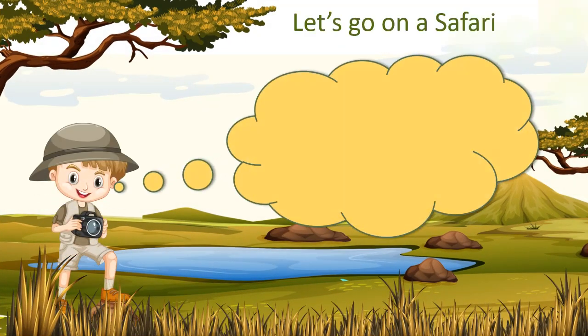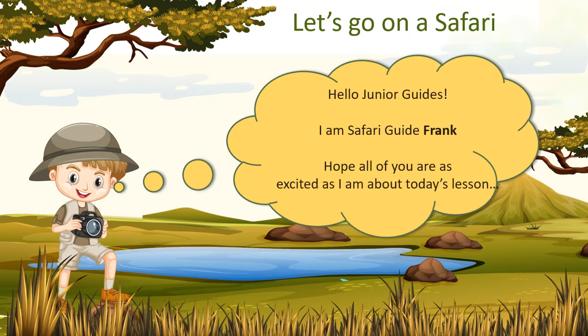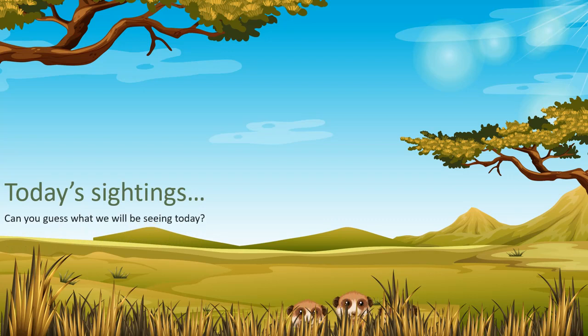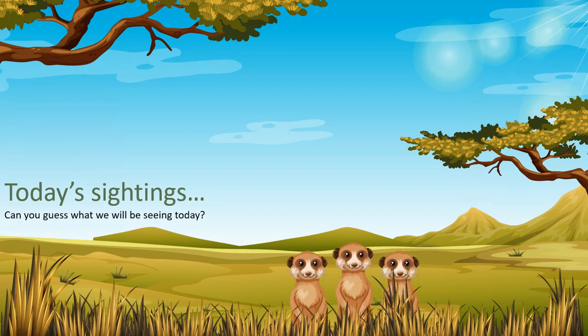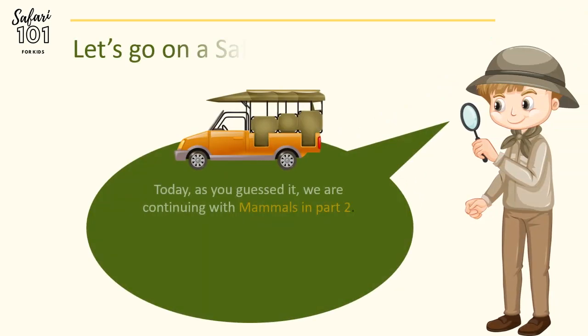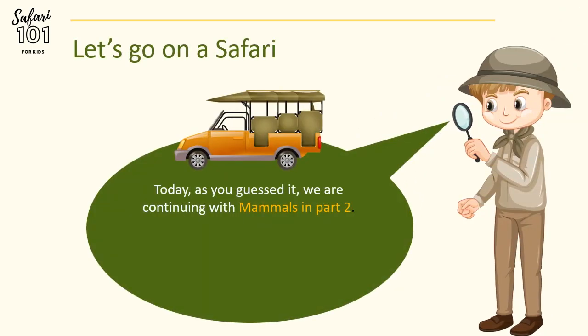Hello Junior Guides, I am Safari Guide Frank. I hope all of you are as excited as I am about today's lesson. Can you guess what we will be seeing today? Today, as you guessed it, we are continuing with mammals in Part 2.